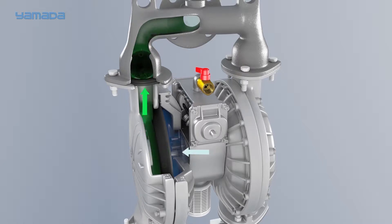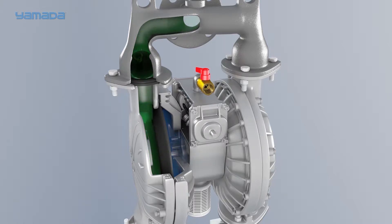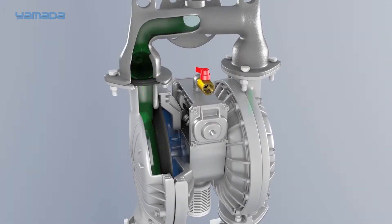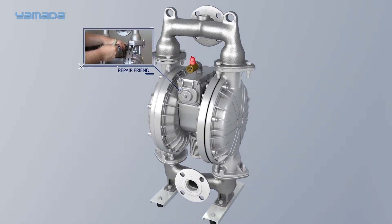This outward momentum forces liquid out of the discharge ball valve and loads the opposite inlet ball valve. As the diaphragm travels outward, the connected diaphragm on the opposite side is pulled inward. When it travels a full stroke, it contacts the pilot valve, depressing it and breaking the seal to open an exhaust port. The open port allows compressed air to exhaust from the back side of the air valve, and the resulting pressure drop produces a shift of the main air valve — this motion simply repeats on the other side.